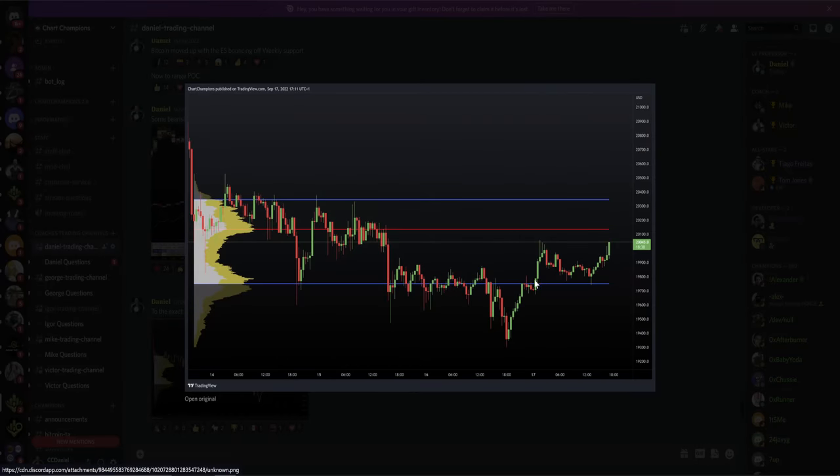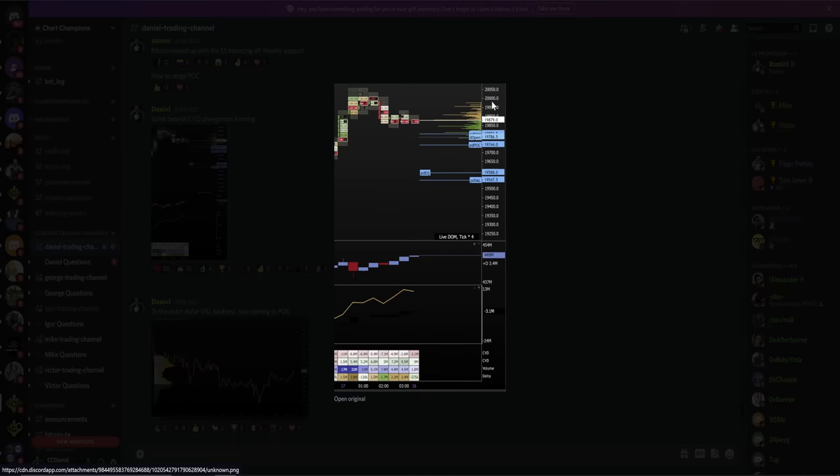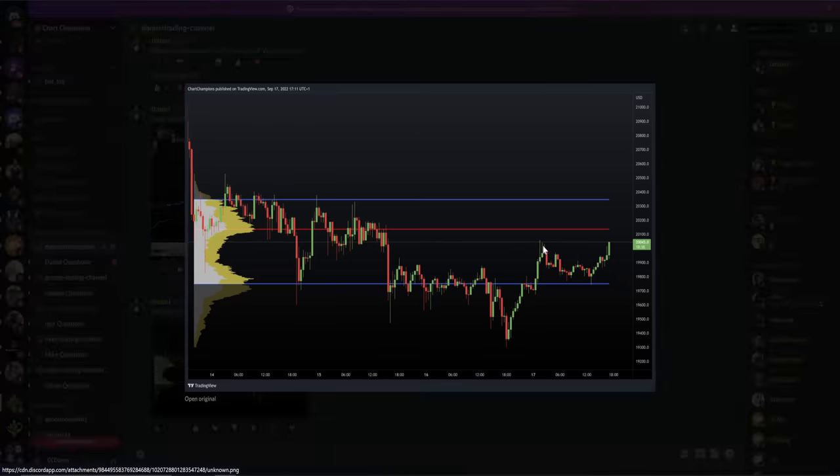After reclaiming finally the value area low, we saw this move to the upside where our target is the point of control, and then the value area high if we can reclaim this. But as we start to move up to the point of control, we actually start to form bearish CVD divergences. You can see here we start to form those bearish CVD divergences at around 20k, which is at this section of the chart.